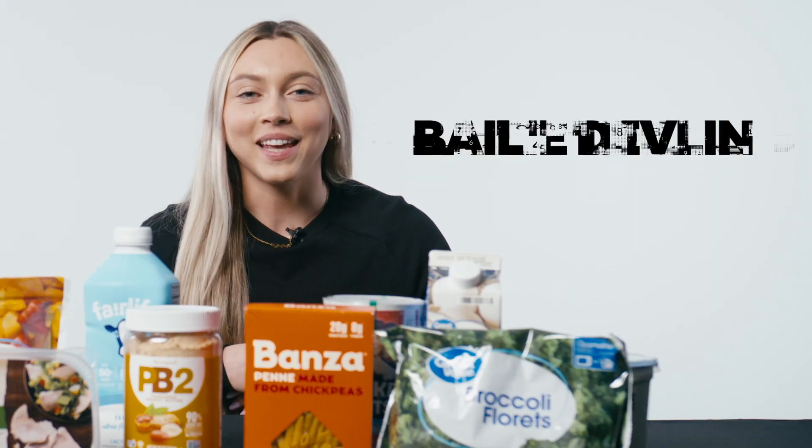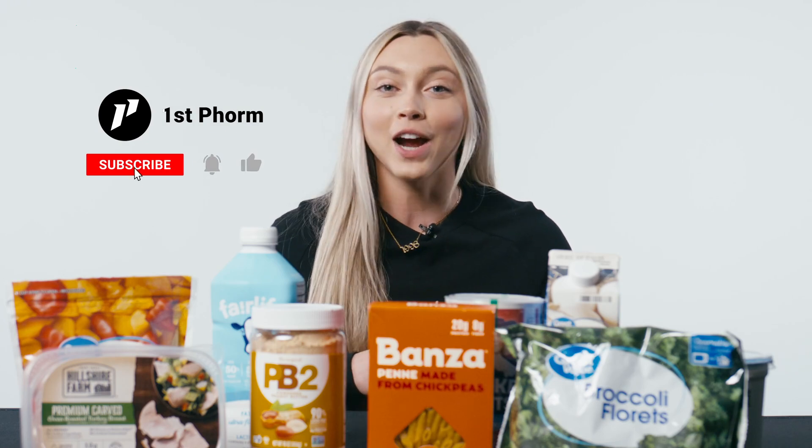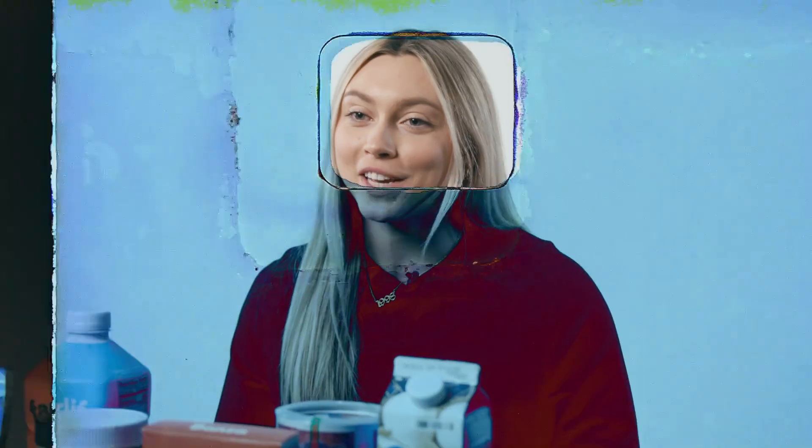What's going on guys. My name is Bailey. I am a registered dietitian here at First Form. I'm going to fill you in on 10 foods that can help you lose weight. Don't forget to like, subscribe, and turn on your notifications so that you get notified every time we drop a new video.